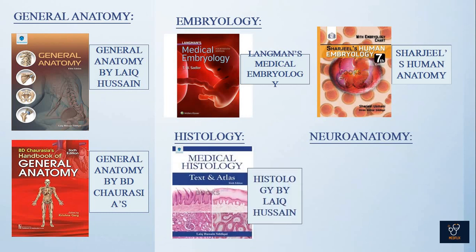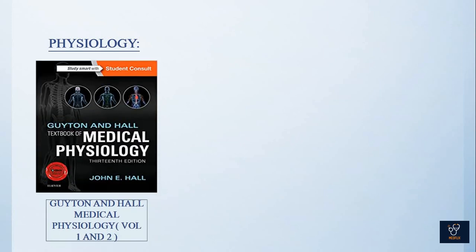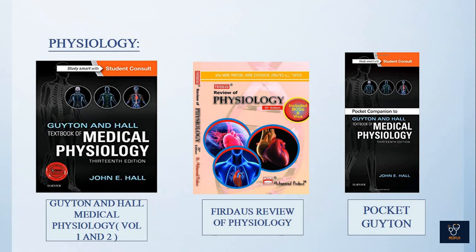For histology, you'll be needing Histology by Iqbal Hussain. For neuroanatomy, Snell's Neuroanatomy is enough. For physiology, you'll be needing Guyton and Hall Medical Physiology — it contains two volumes, volume one and volume two — then Pocket Guyton.